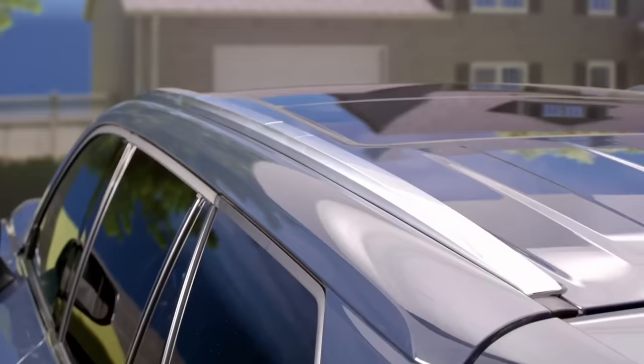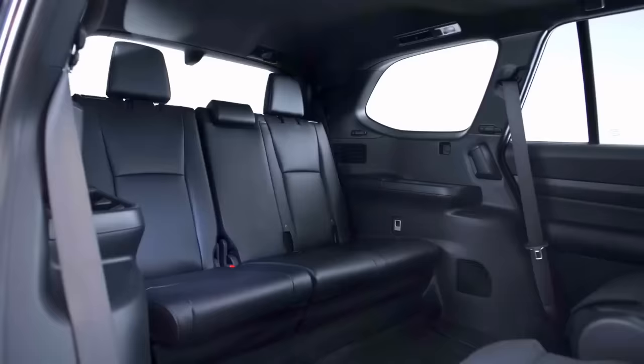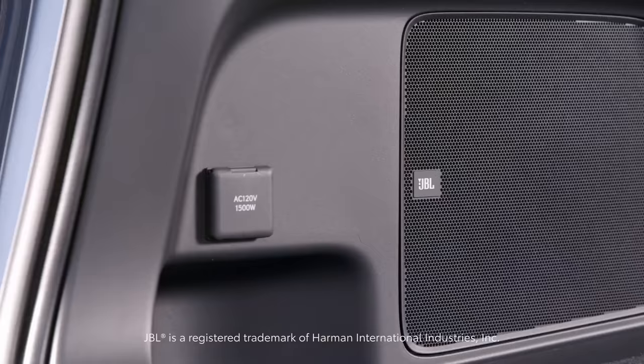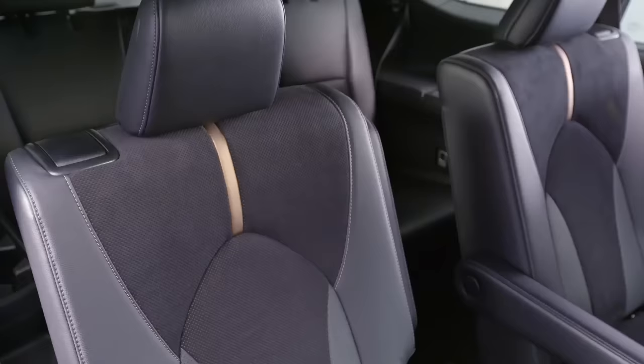The Fortuner owner is a leisure traveler and a lifestyle seeker. To suit his demanding taste, the new Fortuner now comes with connected features. The large smartphone-connected display comes with Android Auto and Apple CarPlay. The 11-speaker premium JBL audio system with subwoofer will further enhance the drive experience with an epic acoustic output.